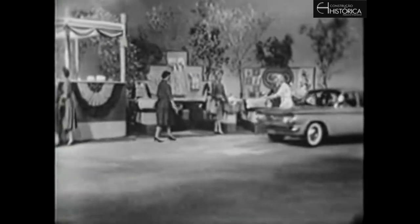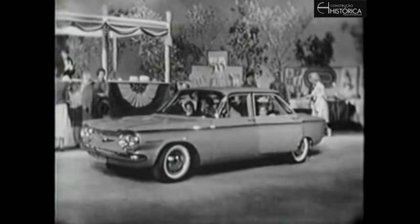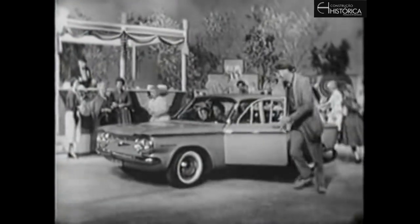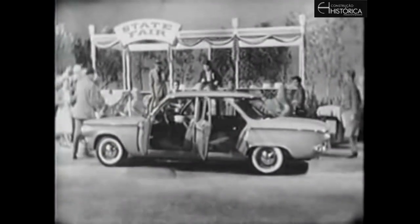Yes, sir — that's the car that's getting all the stares everywhere it goes. And there's a reason: it gives you more advantages and more appeal than any other compact car on the road today.